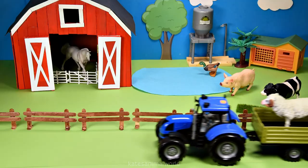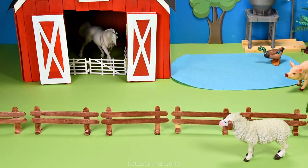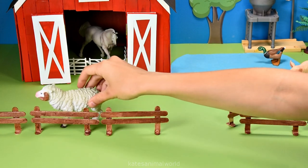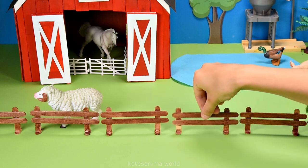Oh, the tractor's here — who's that in the back? It's a sheep. Did you know that a group of sheep is known as a herd, flock, or mob? Wow! Don't forget to close the gate.